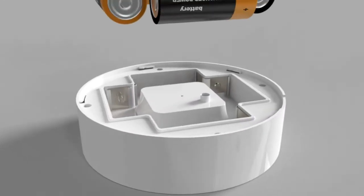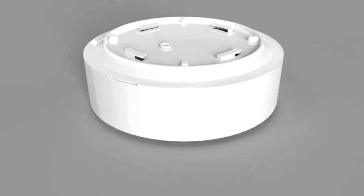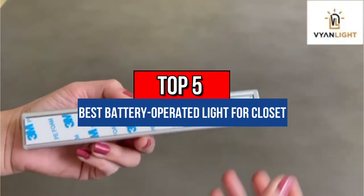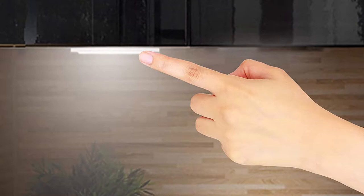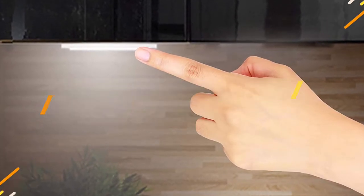Hey guys, are you looking to buy the best battery operated light for closet? Then you are in the right place. Our today's video is about the top 5 best battery operated lights for closet that are available in the market. If you want to know the price and more information about the products mentioned in this video, check the link in the description box below. So now let's get started.